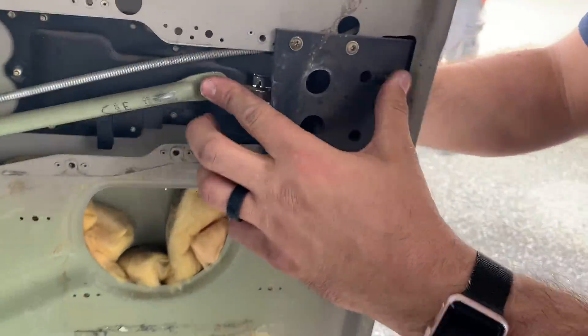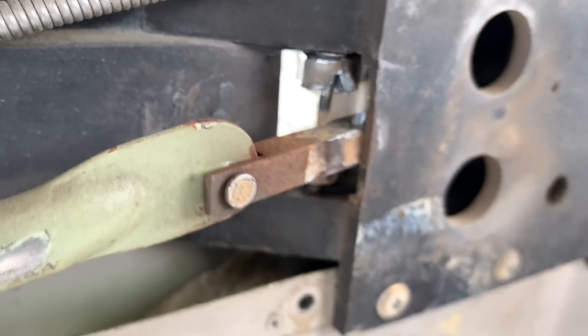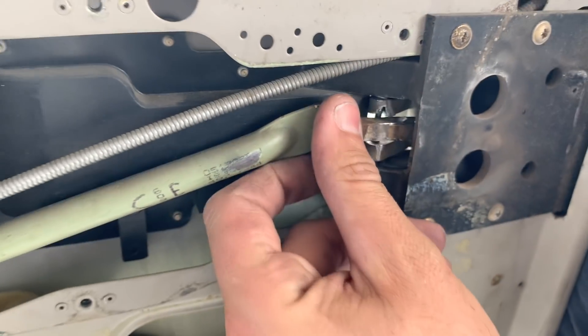Cessna 172 with a pilot-induced door break error. Look at that — that's broke right there. That pilot broke that door hard. Why did you do that, pilot?